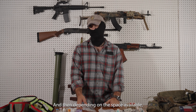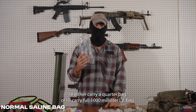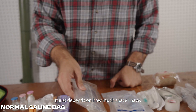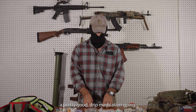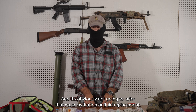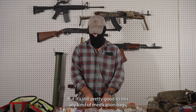Depending on the space available, I'll either carry a quarter bag or a full 1000ml IV bag. It just depends on how much space I have. In a 250ml bag you can get a pretty good drip medication going. It's not going to last the longest and obviously won't offer much hydration or fluid replacement, but it's still pretty good to mix any kind of medication bags.